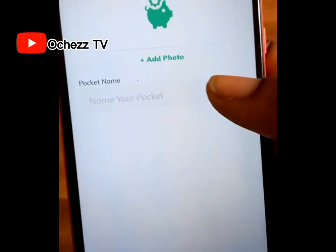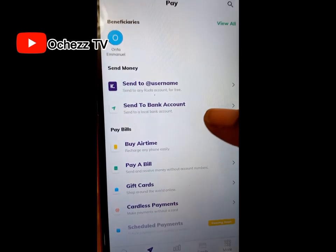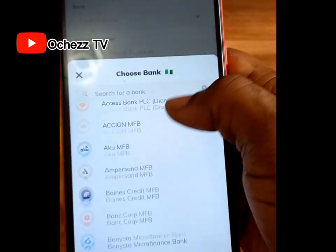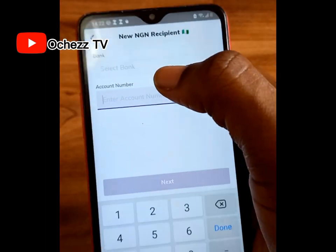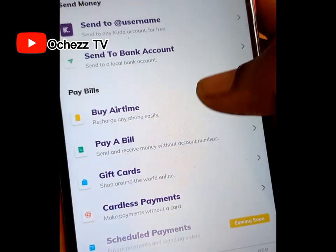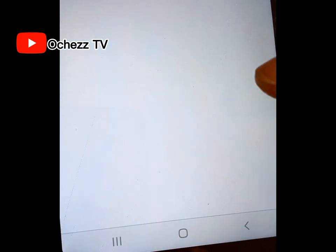To add money to your fixed deposit, follow the same steps. To send money to someone, click on 'Pay,' then click 'Send to Account.' From here, select the bank you want to send money to, scroll to find it, then enter the account number. You can also buy airtime, pay bills like electricity or DSTV subscription from the same 'Pay' section.